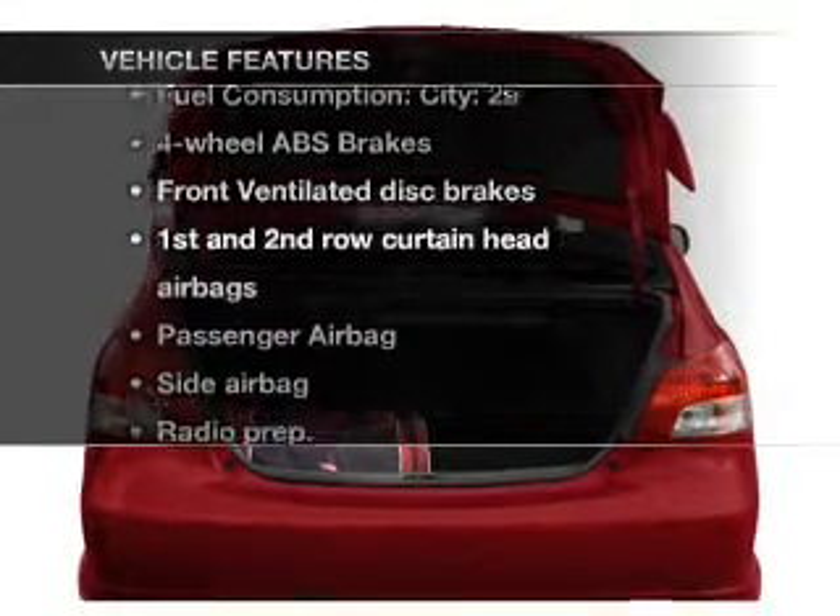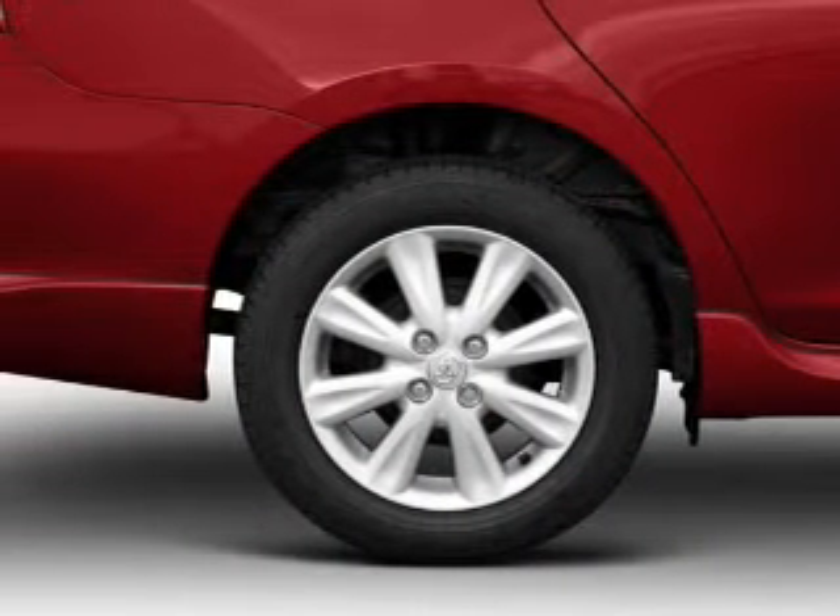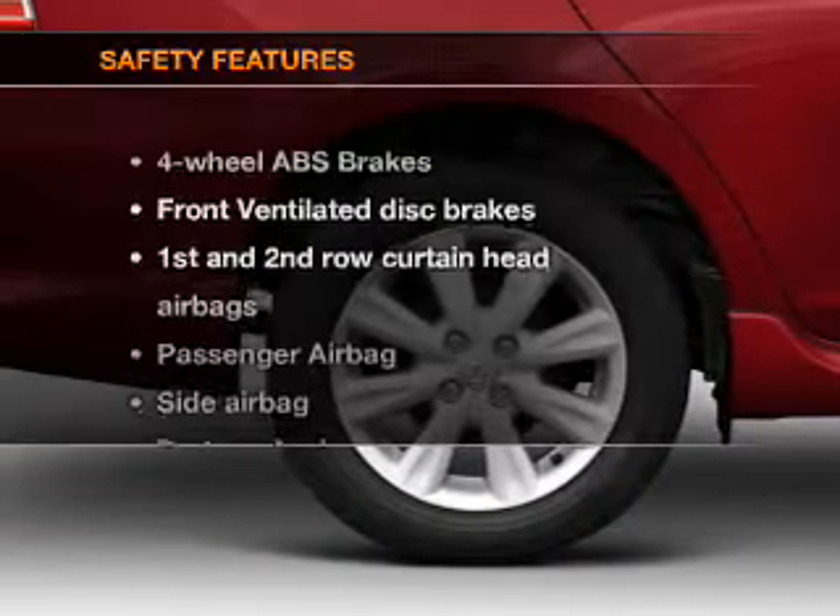Enjoy these notable features that are included in this vehicle: air conditioning, power steering, and an adjustable tilt steering wheel.